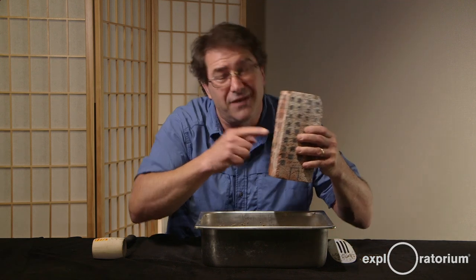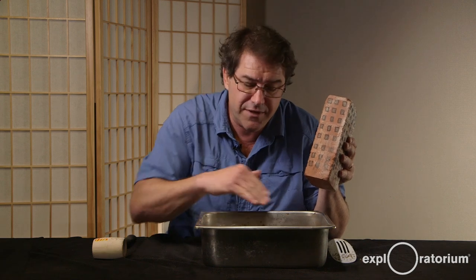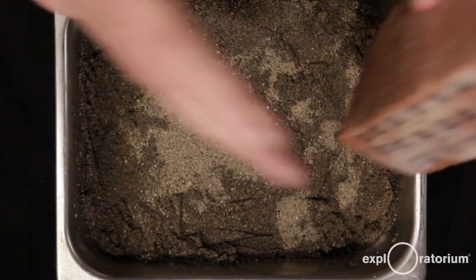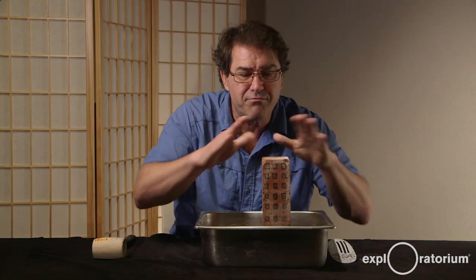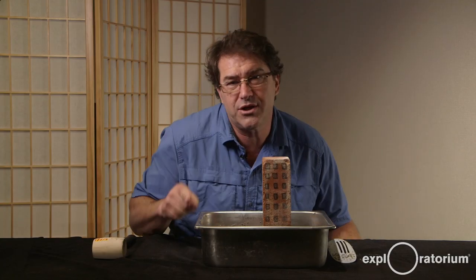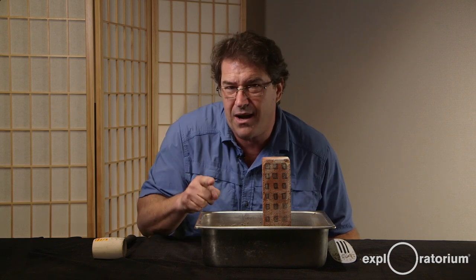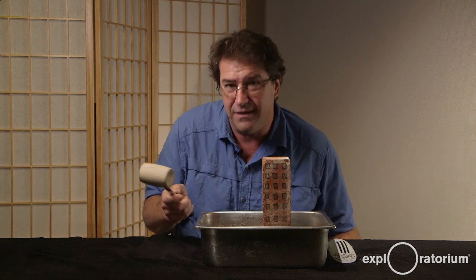Hi, I'm Eric Muller of the Exploratorium Teacher Institute, and I'm going to show you the phenomenon of liquefaction. I'm going to take this rigid building, which is really a brick, and I'm going to put it into my pan, which is filled with sand and water. The top looks pretty dry. I'm going to put my building in there — it seems pretty rigid and stable. But watch what happens when an earthquake comes by. I'm going to make an earthquake by hitting my pan with a mallet.